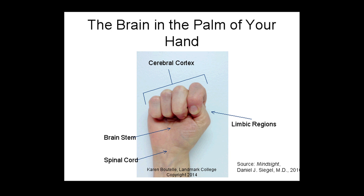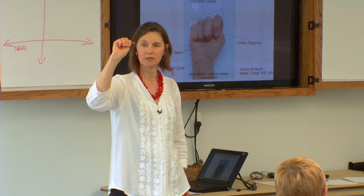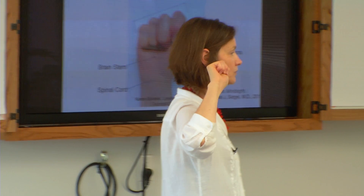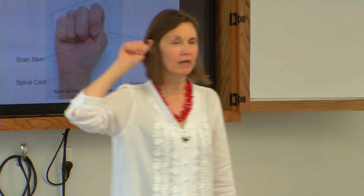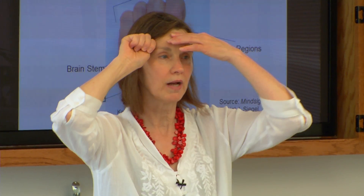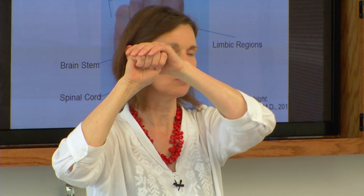So let's put up your hand for a minute. Choose either hand - it doesn't matter. Tuck your thumb inside and your fingers over your thumb, then turn it so I can see your fingernails. That's your brain. If you put it right beside your head, you'll see that this front part is right behind your forehead, and the back of the brain is back here.